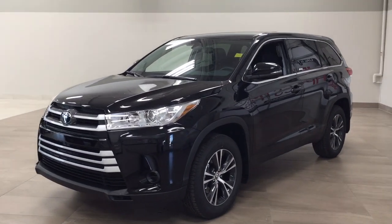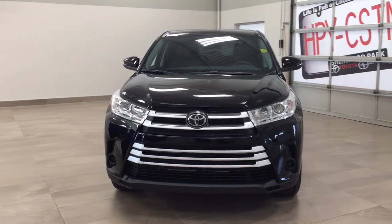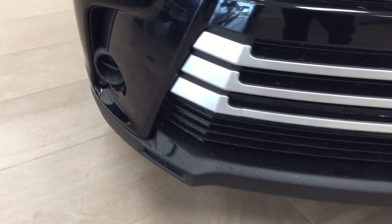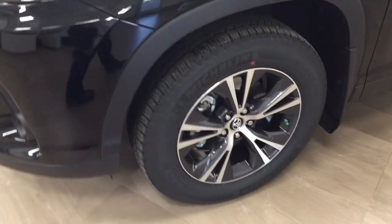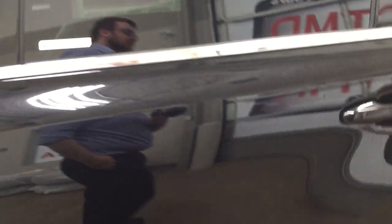A couple of the exterior features you'll see on this LE include its daytime running lights. On the front bumper you'll find the plug-in block heater. On the side you have your 18-inch aluminum alloy wheels, integrated signal lamps, foldable mirrors, and heated mirrors. The color we're looking at today is black.